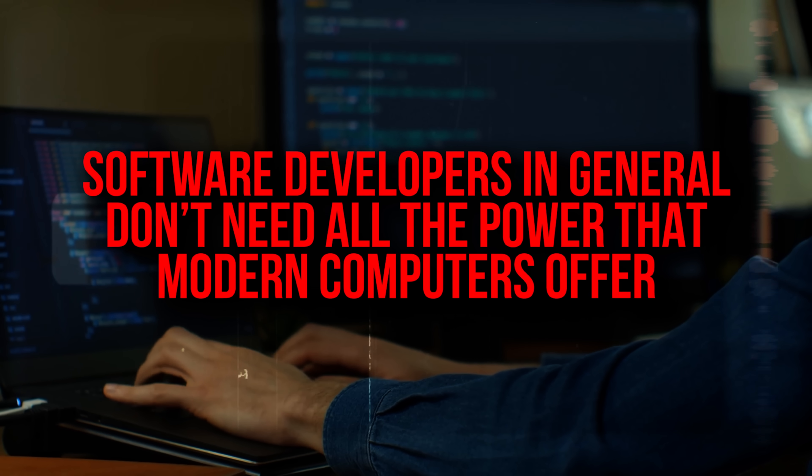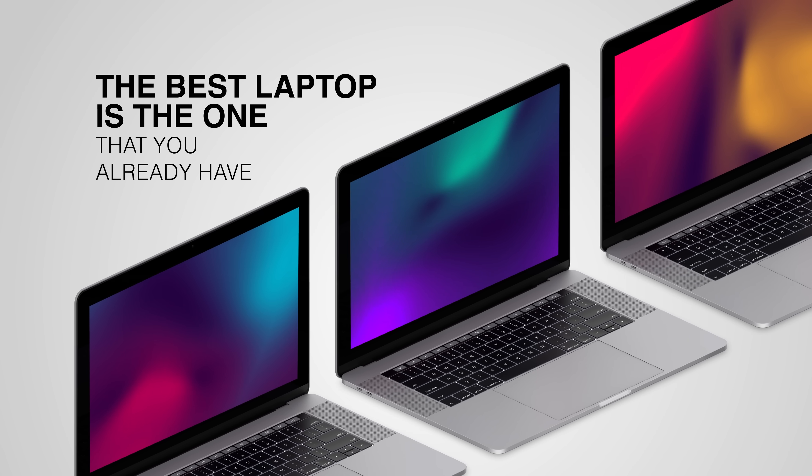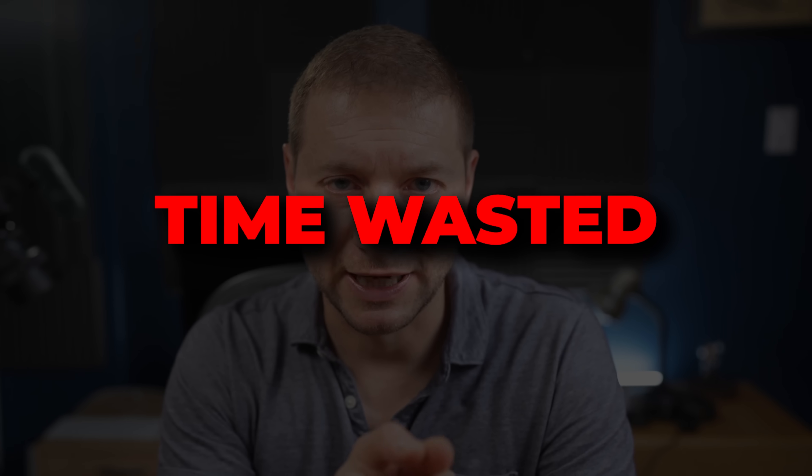Software developers in general don't need all the power that modern computers offer — and there are exceptions, which I'll get into in a moment. But I just want to say that the best laptop is the one that you already have. That's the one that allows you to do your work right now. It gets you productive immediately and you can get the satisfaction. If you don't have one, the best laptop is the one you can afford. Because if you're a software developer, the opportunities for you right now are pretty good. Any time you spend not thinking about getting clients or doing your work or getting a job — that time spent looking for the perfect laptop is time wasted. You have a certain budget; get the best laptop you can get for that money.